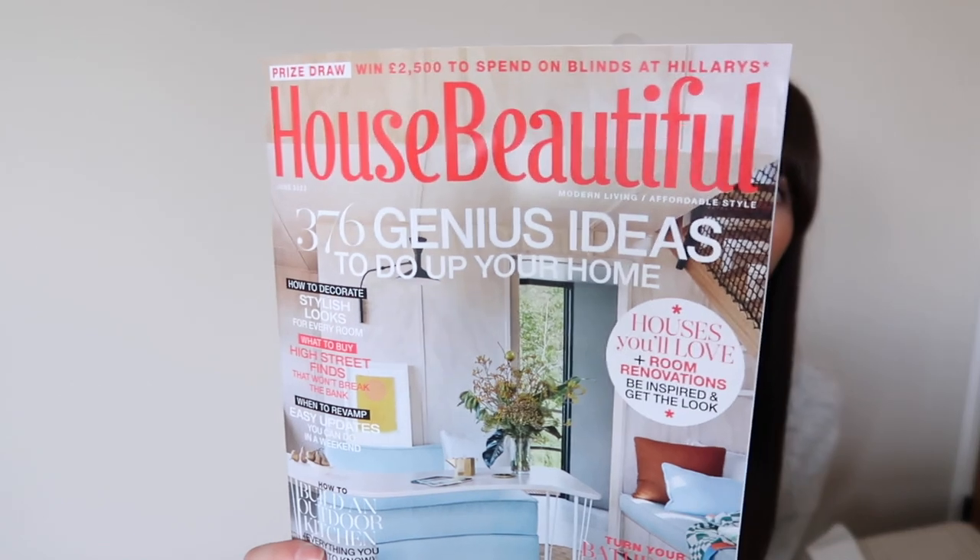One last thing before I wrap up: does anybody read magazines? My lovely auntie, uncle, and cousins got me a magazine subscription for my birthday last year, where I receive a home magazine every single month. It's probably one of the best birthday presents I've ever received — I get so excited when it comes through the post. If you know someone who's into their home and interiors, it's such a lovely gift idea that they can enjoy every month.